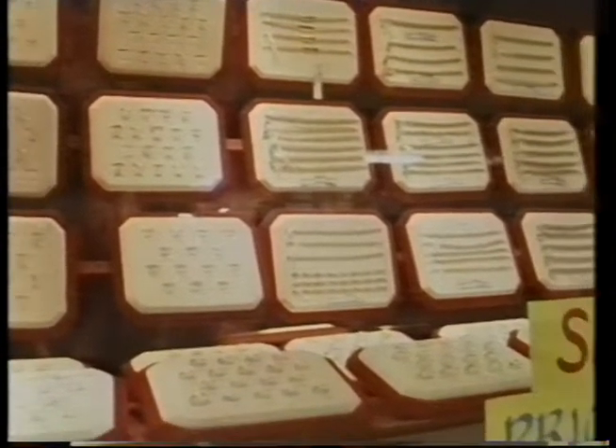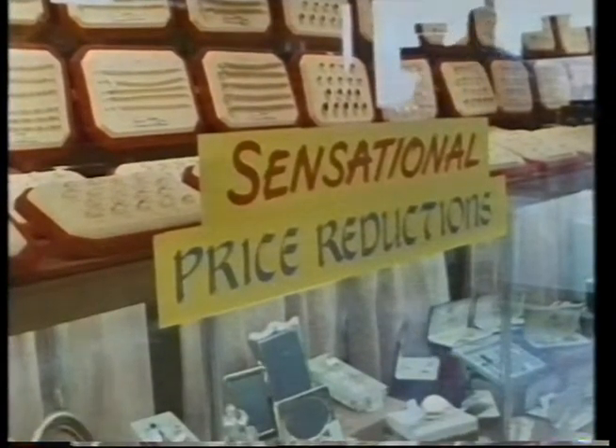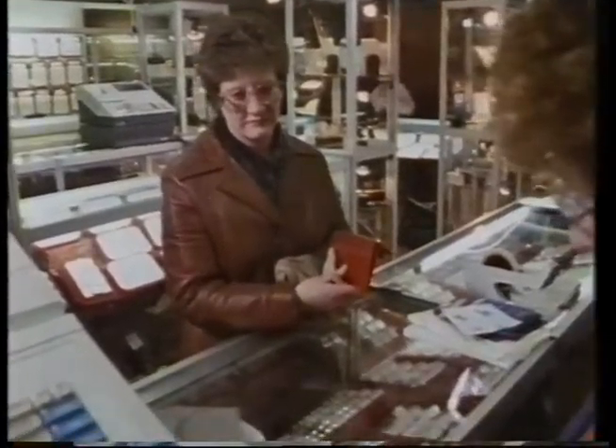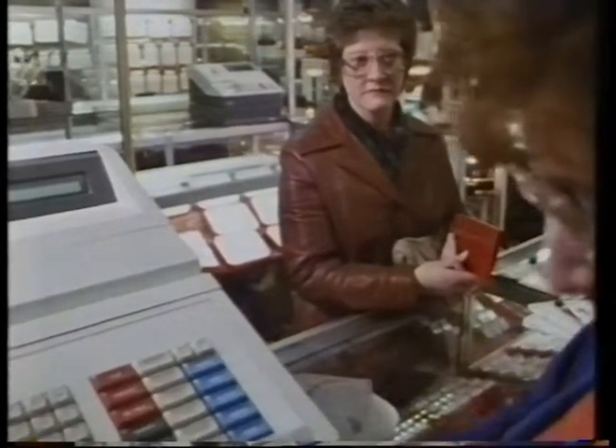But although it's a small shop, only a large and expensive system could cope with the thousands of different lines. It was a difficult decision to make that investment. The package chosen cost over 60,000 pounds, but it has allowed the whole sales process to be properly integrated. Now the cash registers record all of the details of each sale electronically, and pass them to a central computer for analysis.